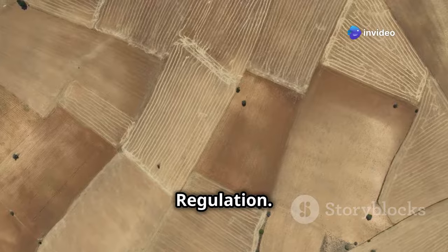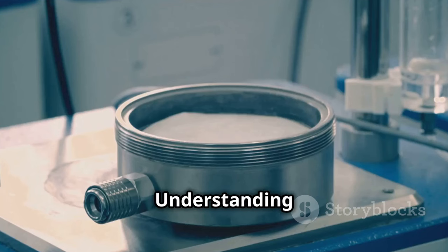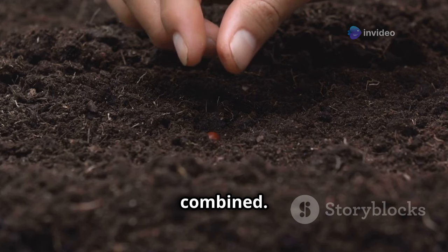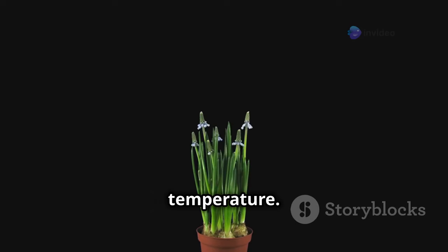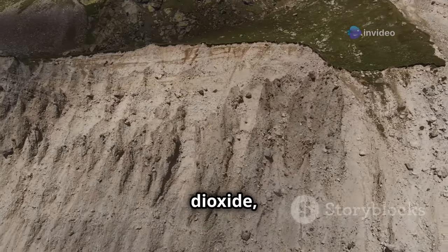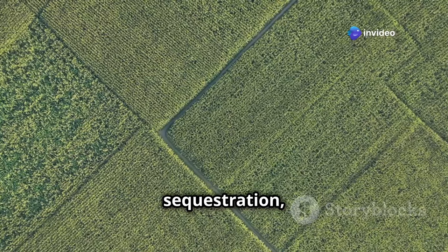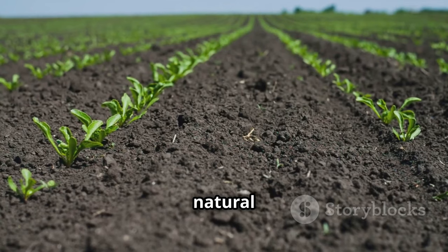Soil plays a crucial role in regulating our climate, acting as both a source and a sink for greenhouse gases. Soil stores vast amounts of carbon — more than the atmosphere and all plant life combined. This carbon, sequestered from the atmosphere through plant photosynthesis and decomposition, helps regulate Earth's temperature. However, when soil is degraded or mismanaged, this stored carbon can be released back into the atmosphere as carbon dioxide, contributing to climate change. Sustainable soil management practices, such as reducing tillage, planting cover crops, and incorporating organic matter, can enhance carbon sequestration, helping to mitigate climate change.